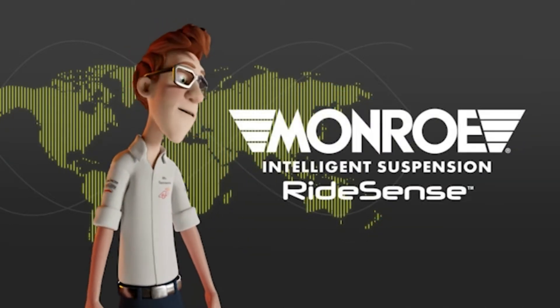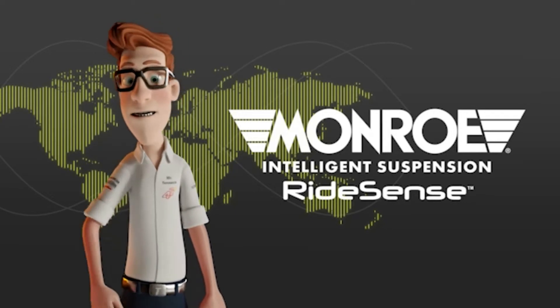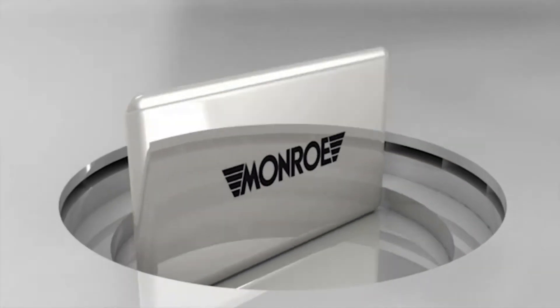In this episode, we're going to talk about the new Monro Intelligent Suspension RideSense. The first vehicle suspension systems appeared in the early 1920s.